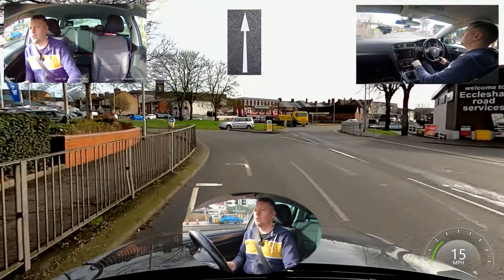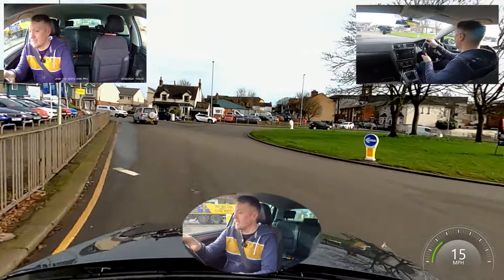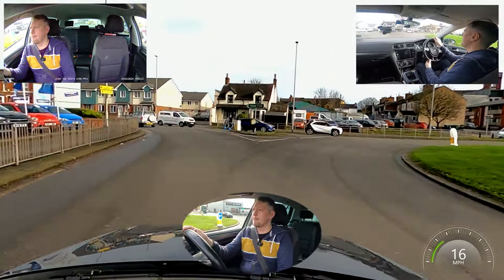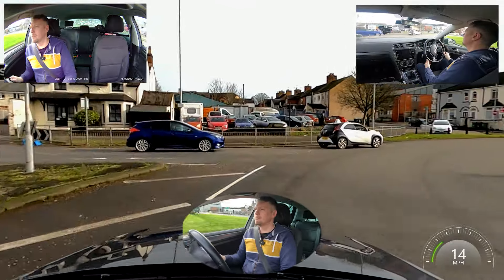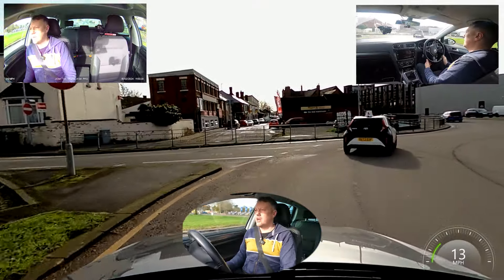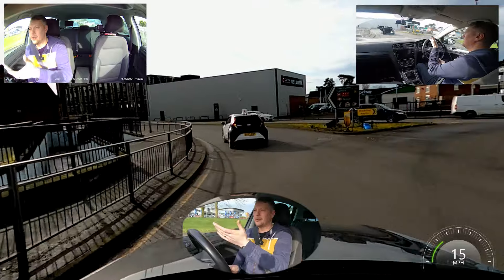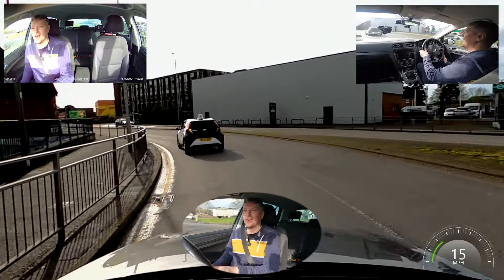At this roundabout it's a weird one — it counts as straight on for both lanes, but it's actually so you can use both lanes to turn right essentially. This person has just pulled out on me, but that's OK. We're staying right by the curb all the way around the outside and popping that left signal on to let these people know I'm coming off so they can carry on going.